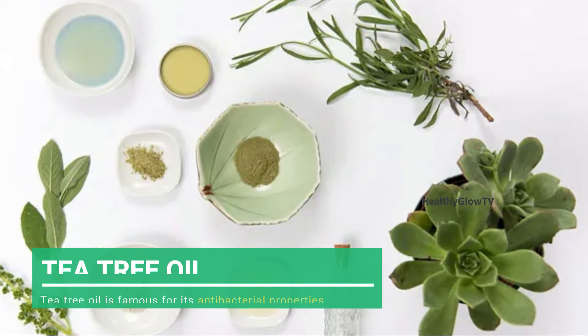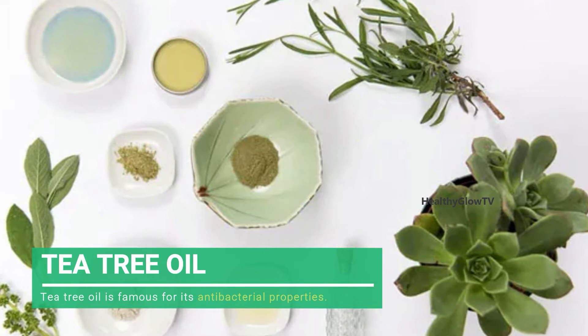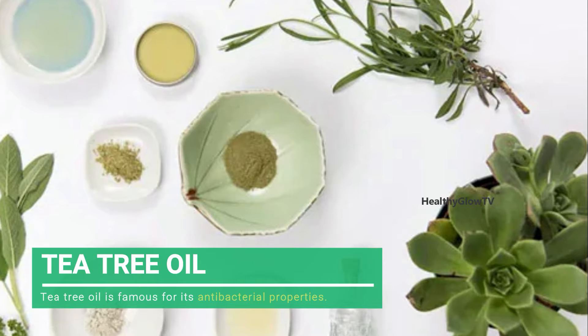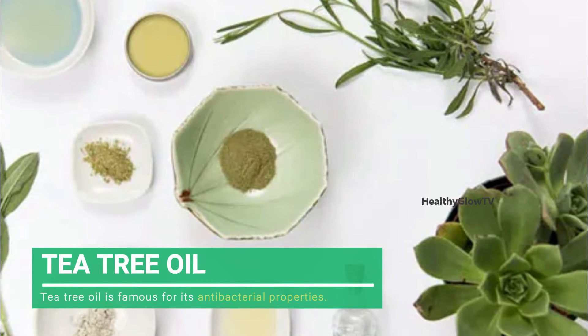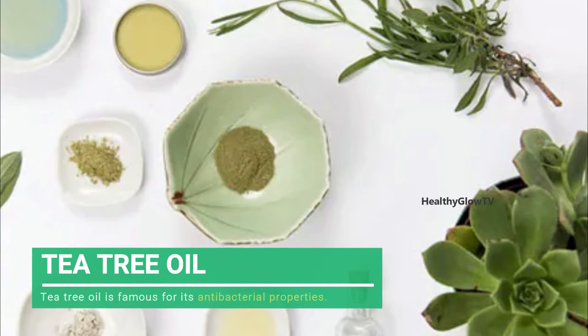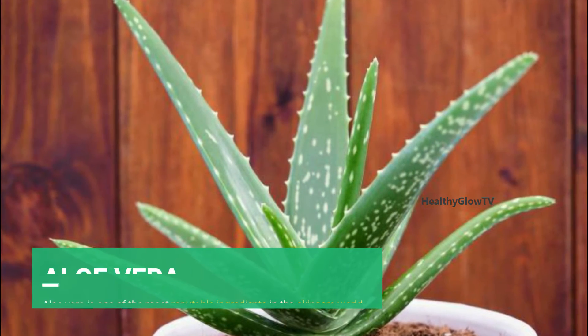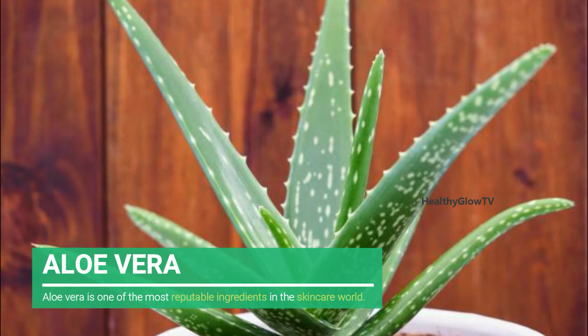Number one: Tea Tree Oil. Tea tree oil is famous for its antibacterial properties. Dilute two drops of tea tree oil with a few drops of a carrier oil like coconut oil, and dab it on the pimple. Let it sit for a few hours and wash off with warm water.